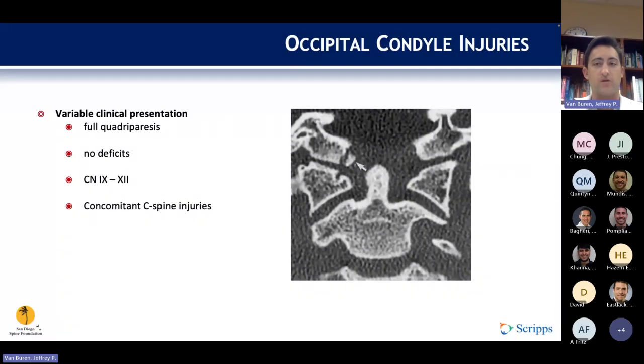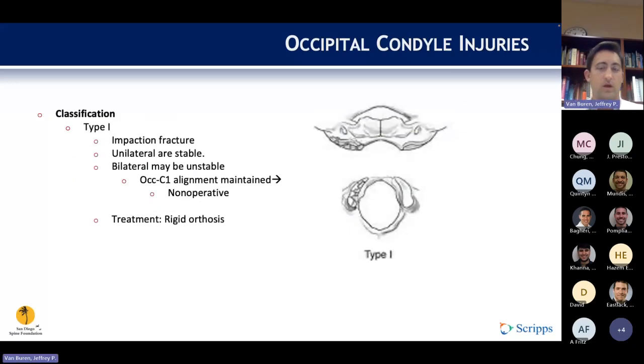Moving to specific fractures, starting at the occiput and moving down. Occipital condyle fractures can vary in their clinical presentation from full quadriparesis to no deficits. There is about a 30% risk of both lower cranial nerve injury and additional C-spine injuries with occipital condyle fractures. Like any fracture in orthopedics, there is an associated classification system that hopes to guide treatment — the Anderson and Montesano classification, which has three types.